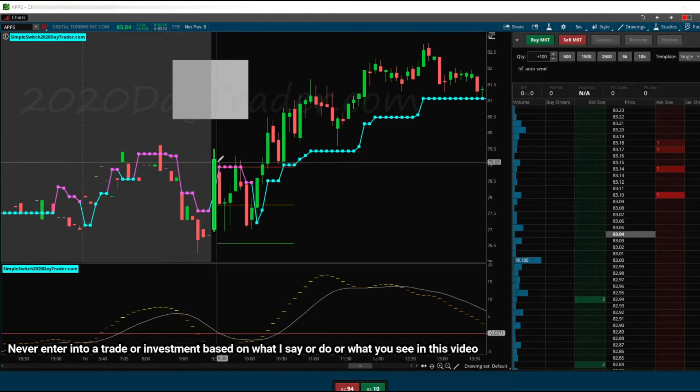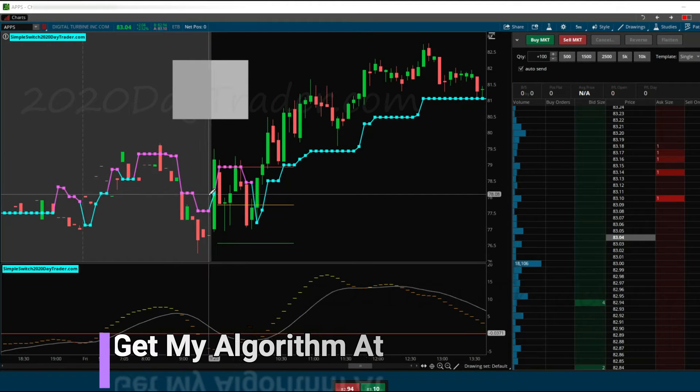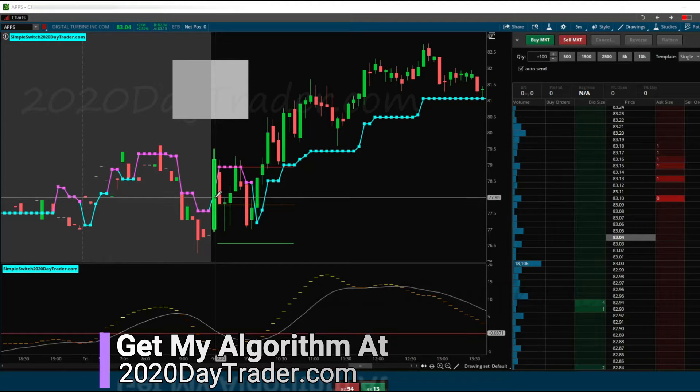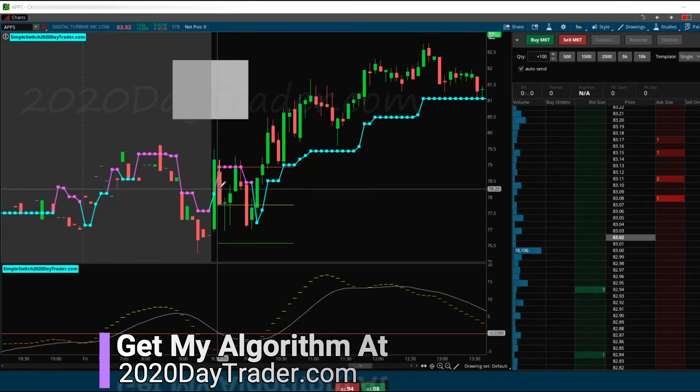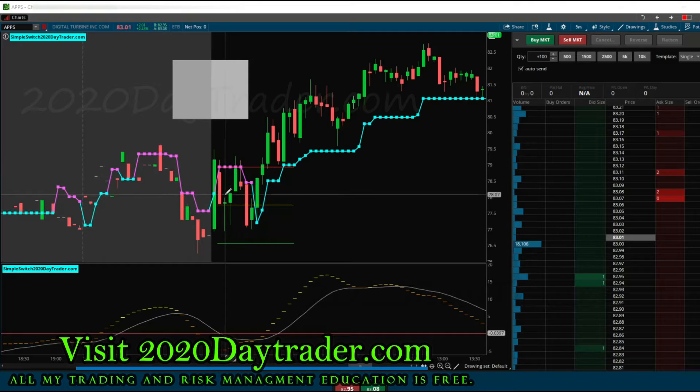But why did this switch to the short side? We have this massive tower candle here, indicated by the marker inside the candle — like halfway inside the candle. Huge tower candle. We know these like to retrace, so in the retracement of this tower candle it switches to the short side. But we're expecting a retracement, and a lot of times these retrace before going higher.